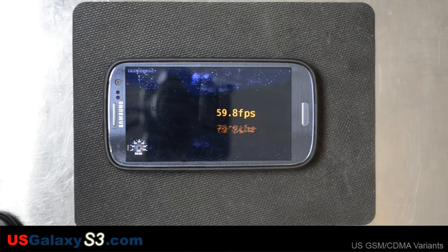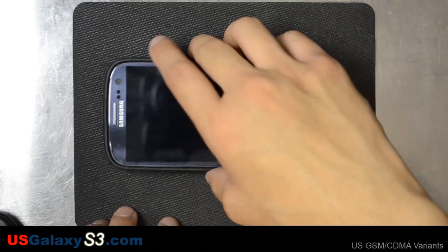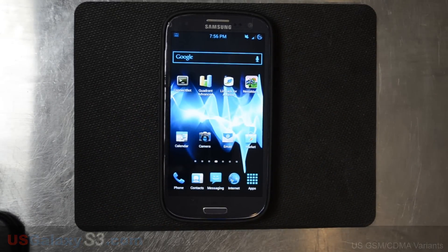A result of 59.8 frames per second, which is good. For more information about this ROM and more, please like this video and subscribe to this YouTube channel. Thanks a lot.